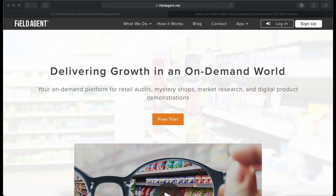Field Agent gathers information to help stores improve all over the country. Your job is to simply take photos and share your opinion and get paid. For this job, you do not need to have any experience. Simple and easy paying job.